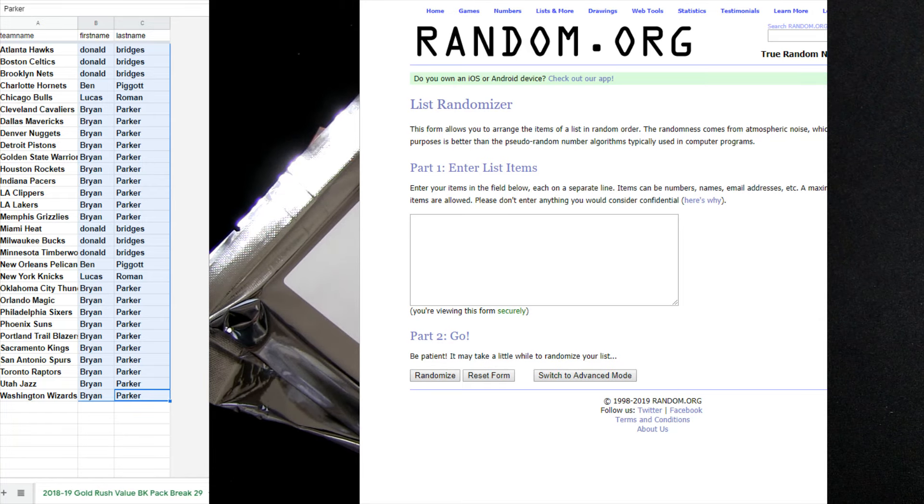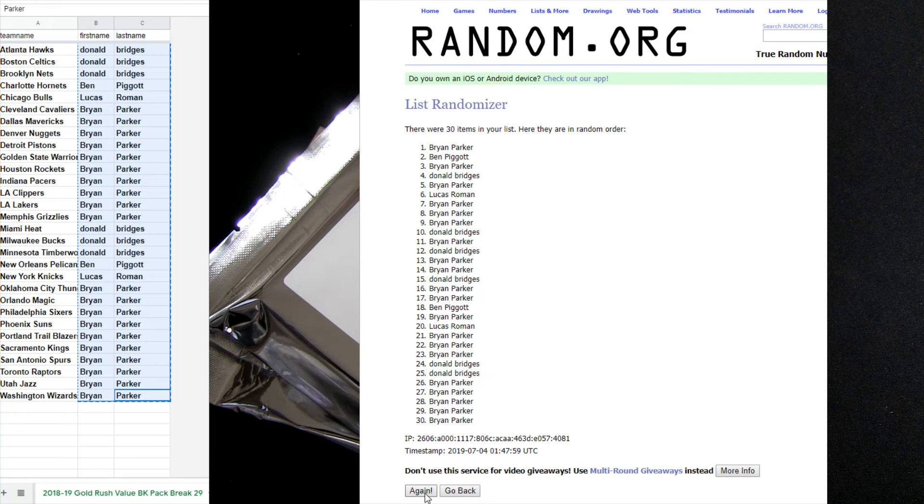We'll warm up tonight with a little bit of Gold Rush Value Packs for basketball. So we'll do a pack break here and warm up the night. Let's see if this is going to be a sign of things to come. Our next one is number 29. It was Brian Park that gave us a nice close there. Thanks, Brian. Good luck, everybody, in the break.